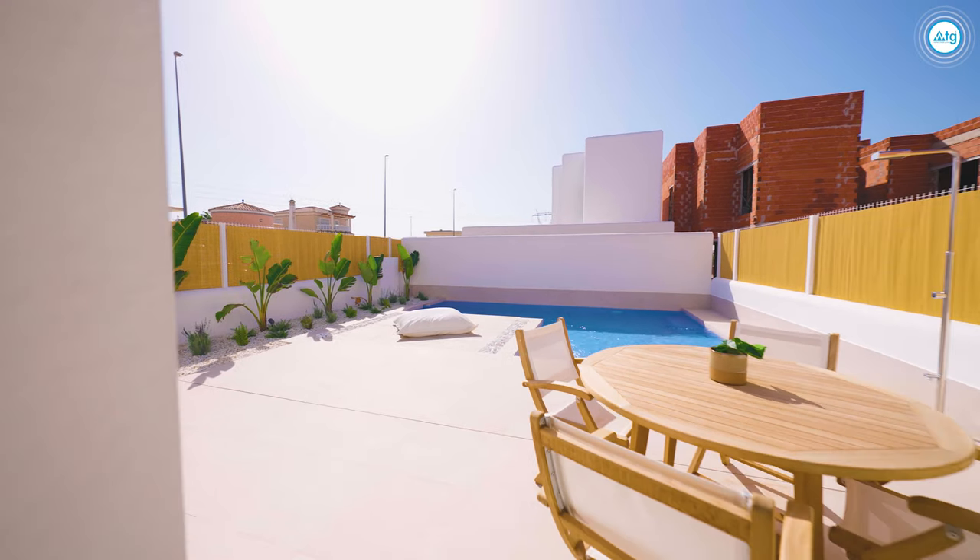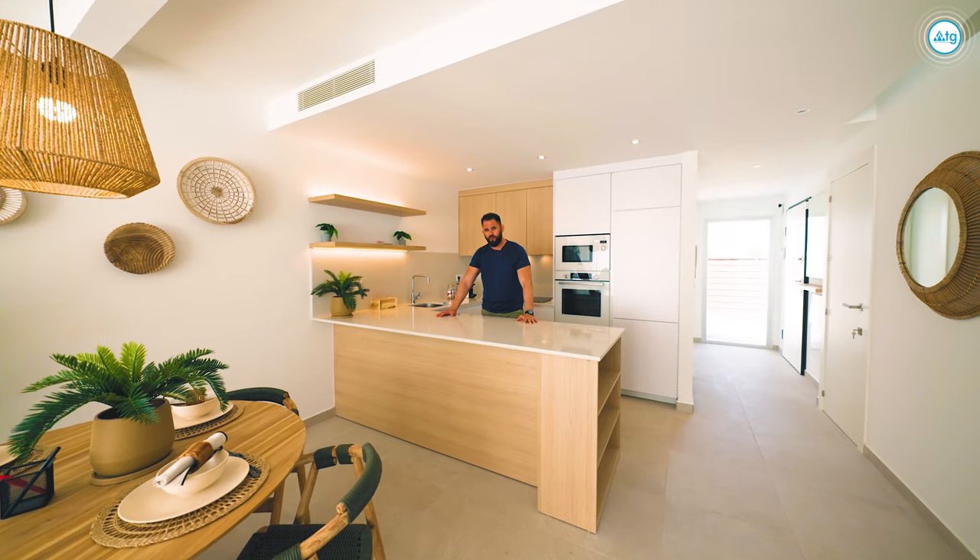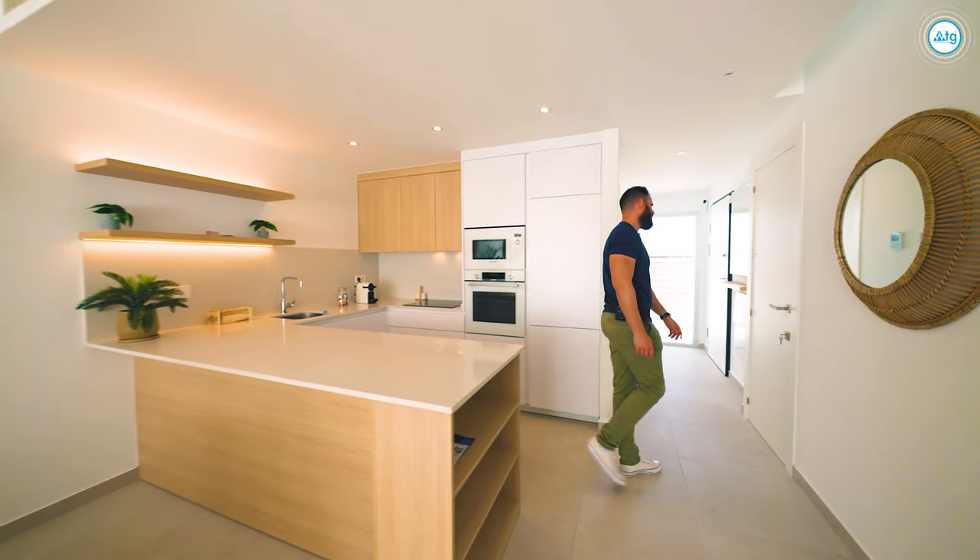The living room overlooks the front terrace, which has an amazing view of the pool. On the ground floor we have a bathroom and a bedroom. Let me show you bedroom number one.